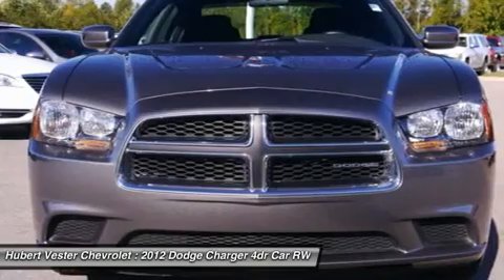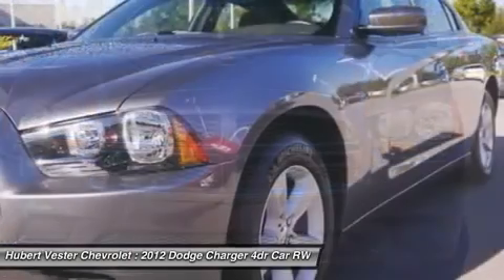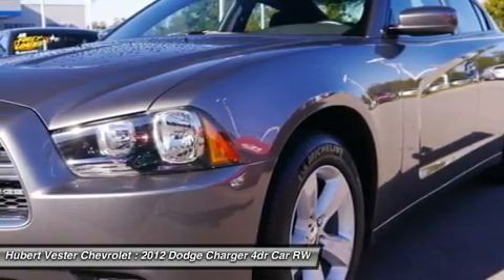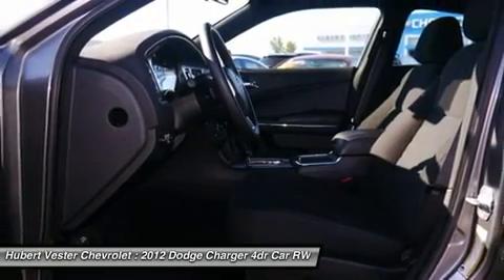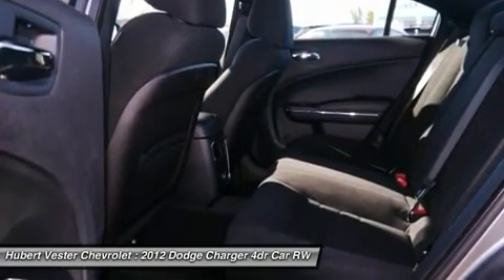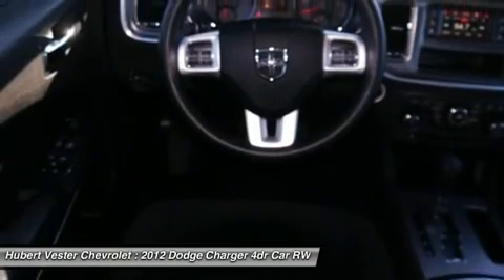Driver door bin, driver vanity mirror, dual front impact airbags, dual front side impact airbags, electronic stability control, four-wheel independent suspension, front anti-roll bar, front bucket seats, front center armrest, front dual zone AC, front reading lights, fully automatic headlights, illuminated entry, knee airbag, and low tire pressure warning.